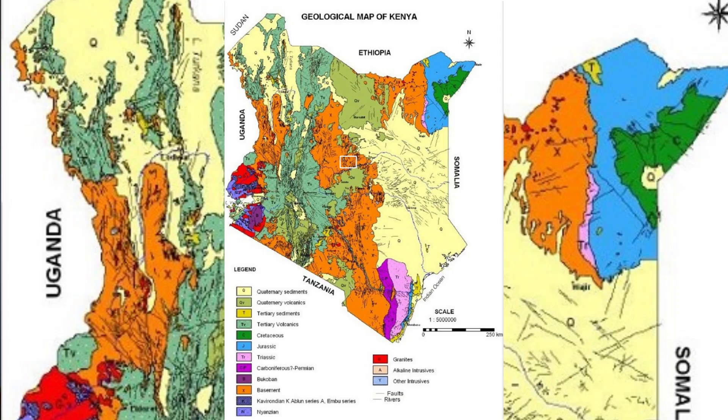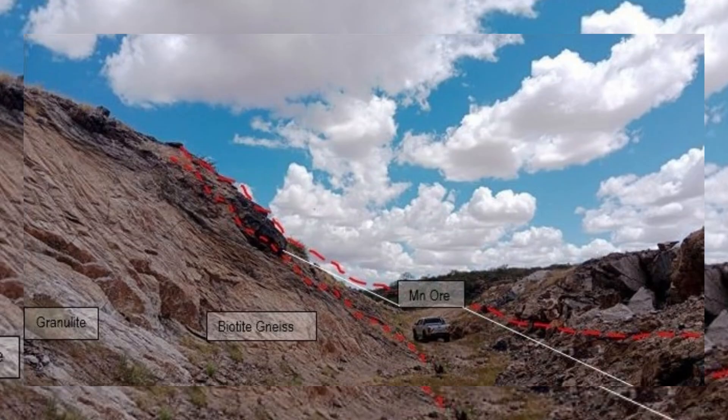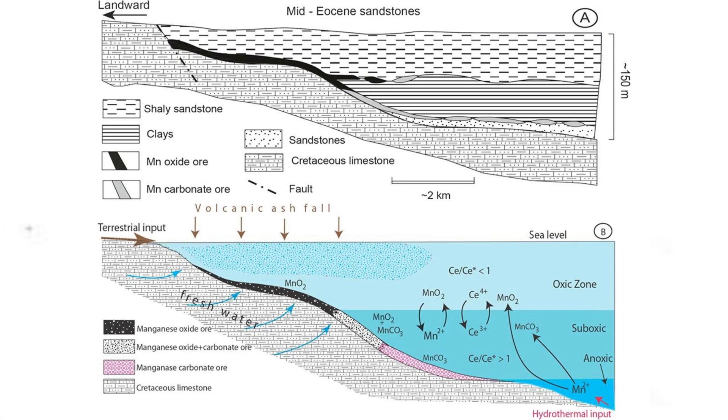The Arisoro mine is located in north-central Kenya within the Proterozoic Mozambique Mobile Belt, in the portion which lies on the eastern side of the East African Rift Valley. Initial findings point to a structurally controlled ore body with both hydrothermal and terrestrial input, set in a transgressive and regressive continental shelf environment.